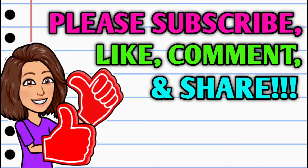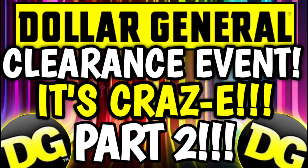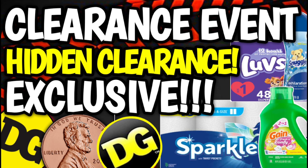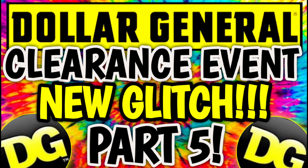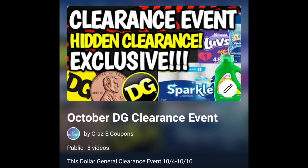Before we get started, if you haven't already subscribed, I don't know what you're waiting on — go ahead and hit that subscribe button. It's right down below this video and it is absolutely free. If you like these videos and want to see more, please hit that thumbs up and leave a comment below. I've already uploaded parts 1 through 6, so if you've missed any of those, you'll want to go back and check those out. I also put together the October Dollar General clearance event playlist where you can find all relevant videos, and that will be linked in the pinned comment below.